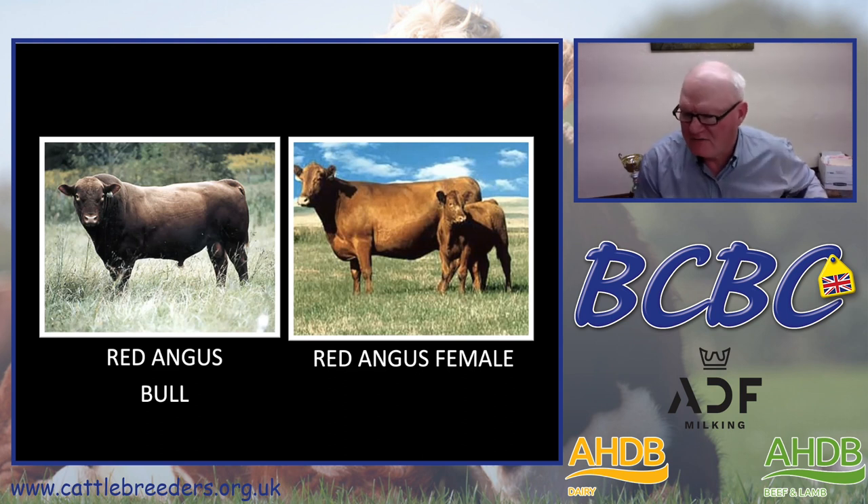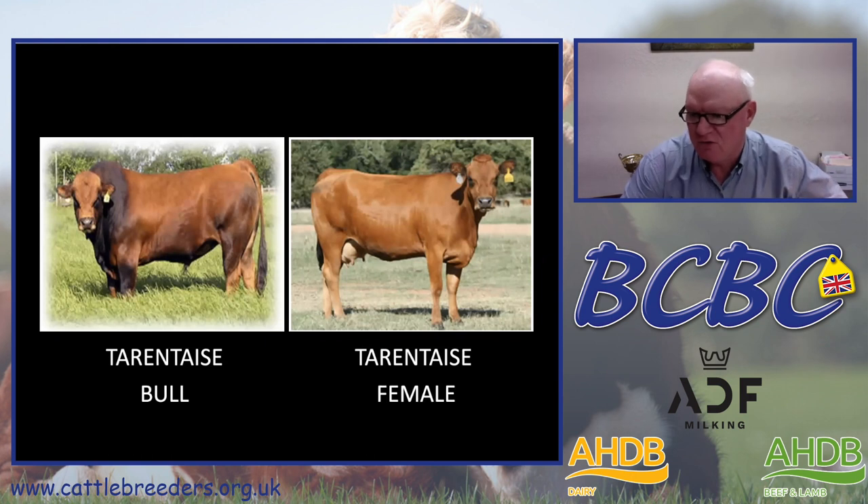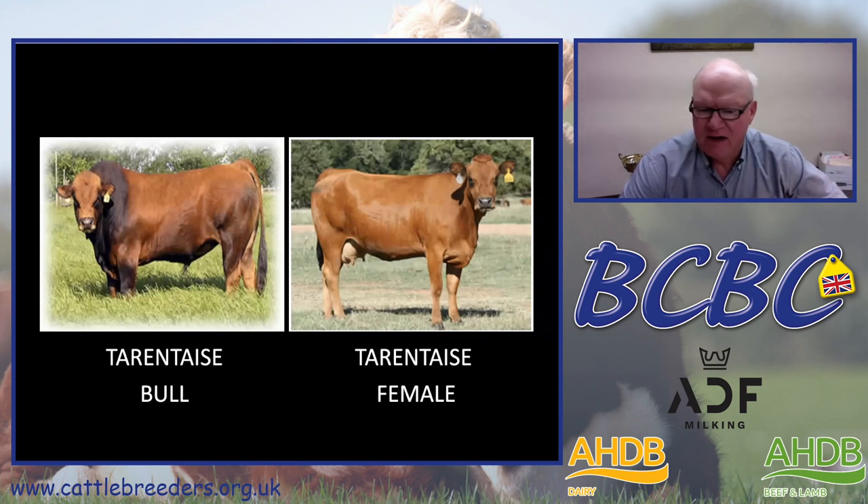Our composite is roughly three-eighths Red Angus. The one continental input we've used is the Tarentaise breed, which in terms of size, scale, and growth is similar to most of the British breeds. It is a very maternal breed from the Alps of southeastern France. We really like the maternal aspects and the fertility we get out of our Tarentaise breed, though I would note perhaps a touch more milk than would be optimum for our environment and system. Our composite is roughly a quarter Tarentaise.